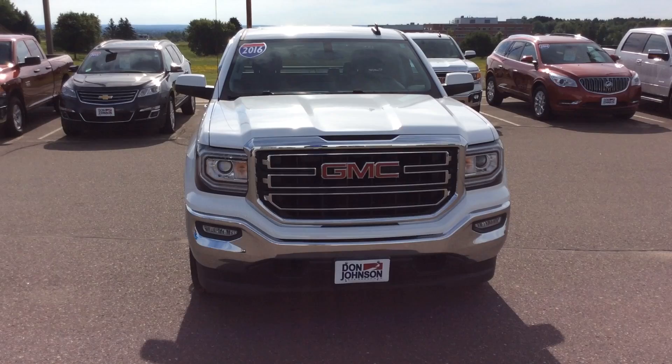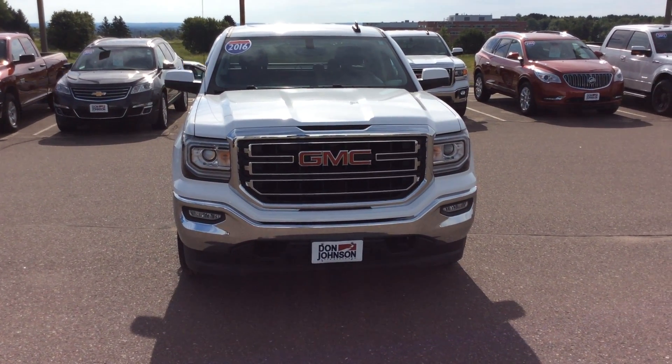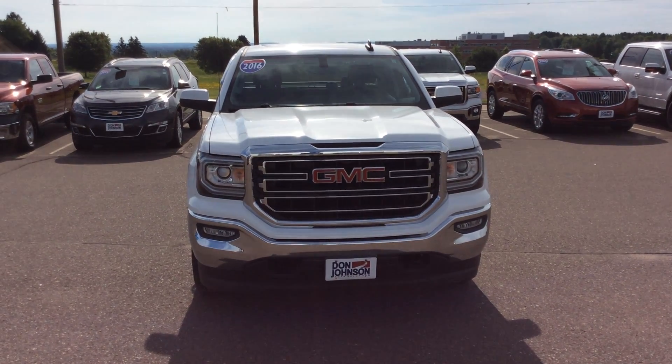If you're interested in this beautiful truck or any other truck we have here at Don Johnson Motors, you can ask for me personally. My name is Darren. You can reach me at 715-475-1419, and we appreciate you.